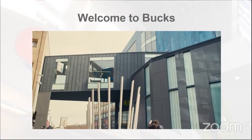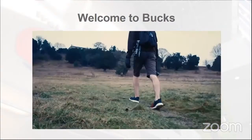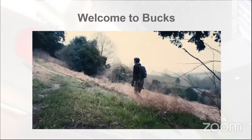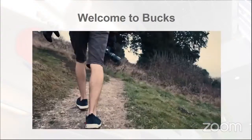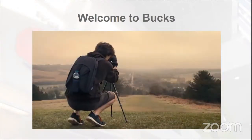Outside of uni I tend to do a lot of photography and videography. I mainly focus on time-lapse and hyperlapse photography and tend to look for vantage points around the area, like West Wickham Hill.